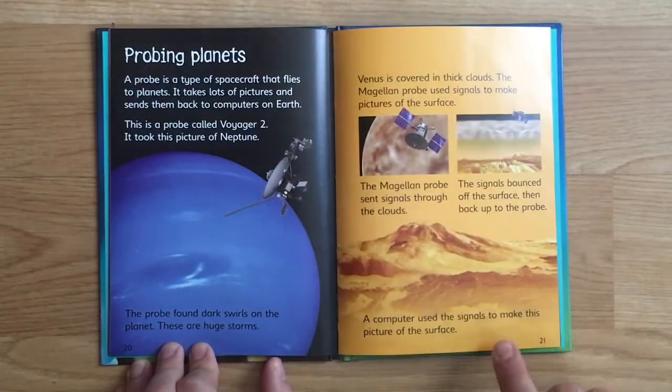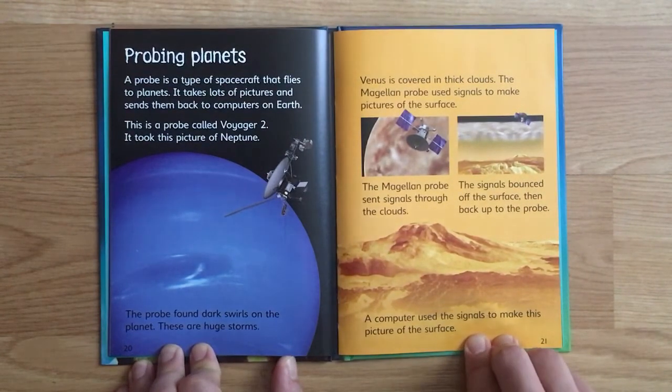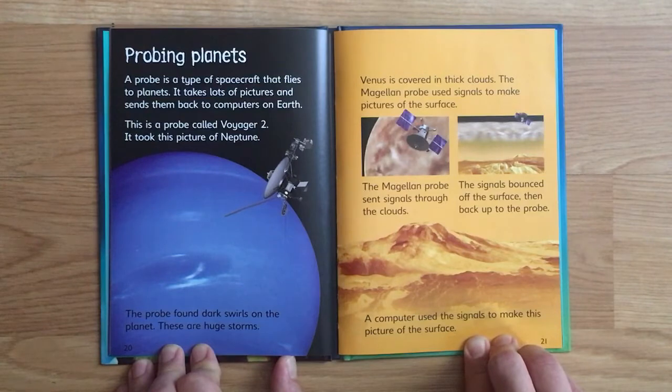A probe is a type of spacecraft that flies to planets - it takes lots of pictures and sends them back to computers on Earth. This is a probe called Voyager 2. It took this picture of Neptune and found dark swirls on the planet, which are huge storms.